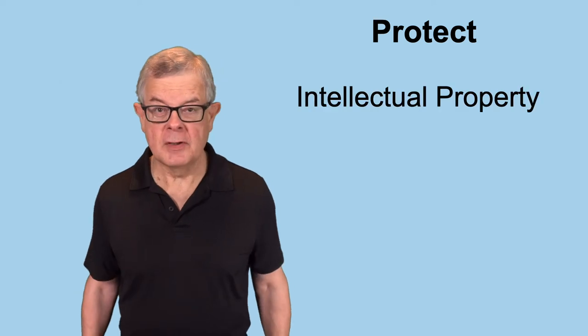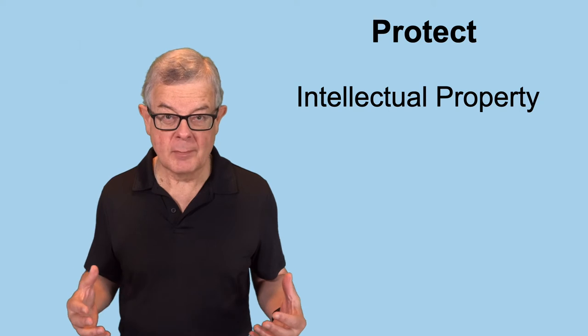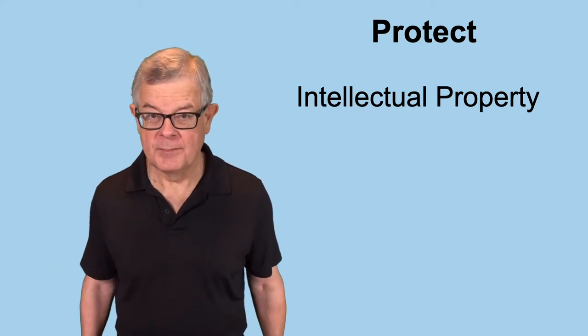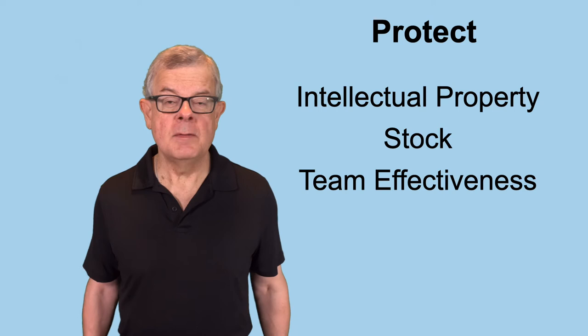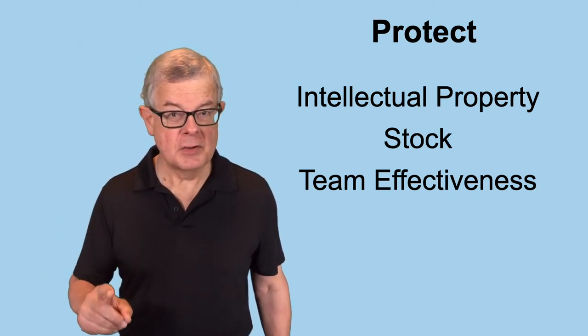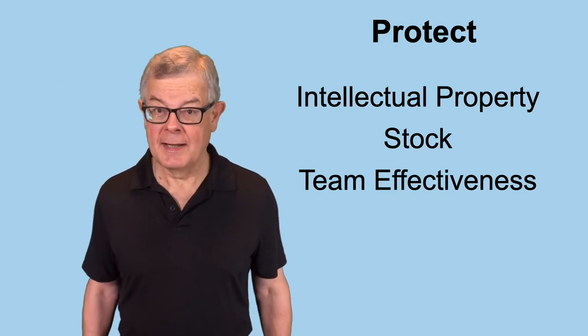One of them is your intellectual property, because you want to make sure that all of the intellectual property developed for the company actually belongs to the company. Another thing is of course protecting your stock, just in case people leave early. And then there's team effectiveness — sometimes a team member just doesn't work out and there are things you'll need to do to minimize the negative impact when that happens.